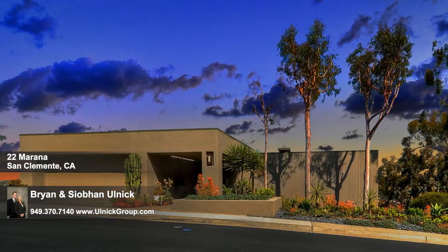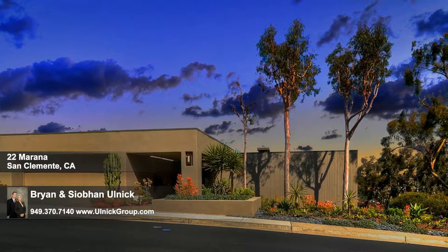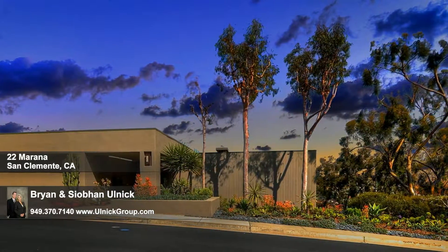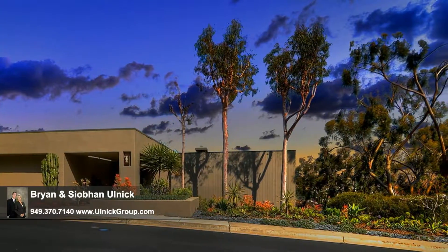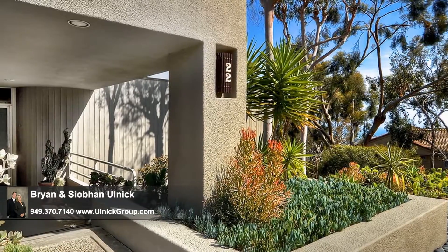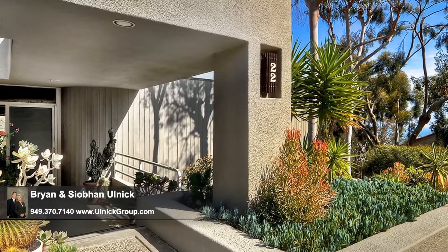Within the guard-gated community of Seapoint Estates in San Clemente is this modern construction home whose approximate 2,600 square foot interior encompasses three bedrooms and three baths. A two-car garage complements the house, as does a lush, drought-resistant landscape.